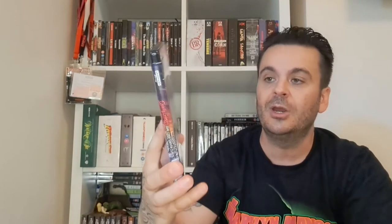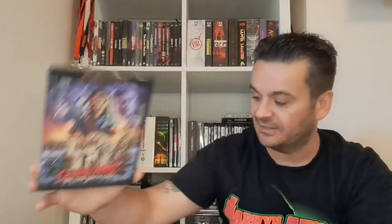Another boutique pick-up — Deadly Games, also known as Dial Code Santa Claus. It's a late 80s or early 90s French movie with a bit of a Home Alone feel. A boy is basically a young John Matrix — Santa works at a store managed by his mum, gets sacked for slapping a kid, finds the kid's address, and comes after revenge while the kid is home with his granddad. A bit of a home invasion movie but really good.